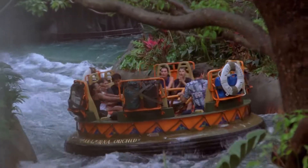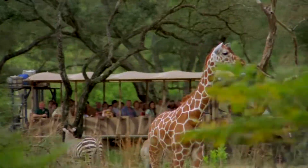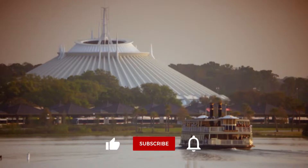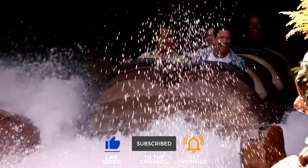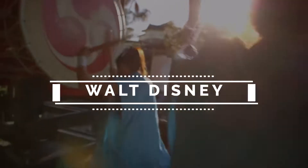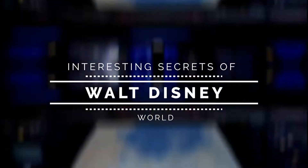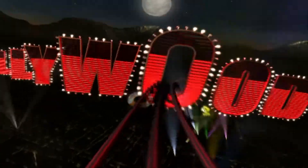Welcome everyone to another episode of EverWonderTV, the place where all your wondering thoughts get answered. Before we get started, please subscribe to the channel and remember to hit that notification bell to stay updated on all our latest content. In today's video, we are going to take a look at interesting secrets of Walt Disney World. Are you ready? Let's get started!